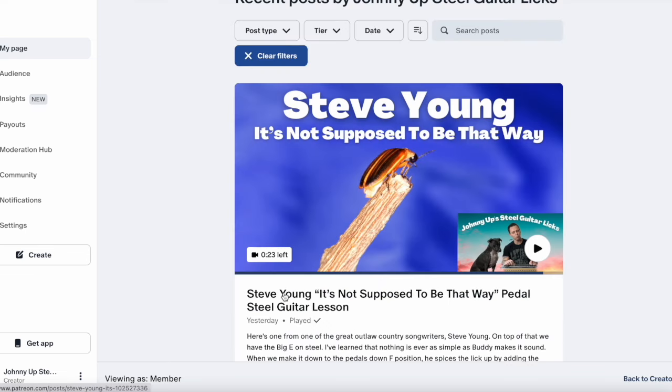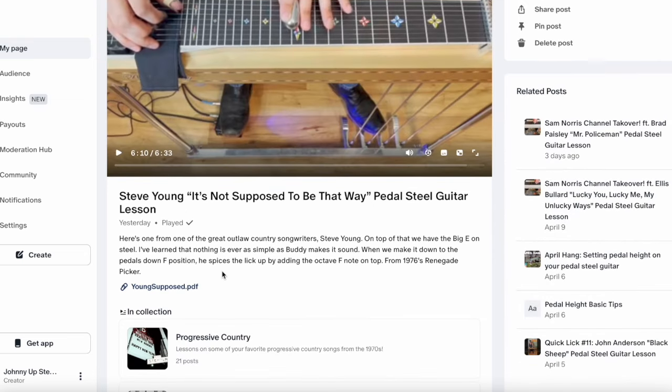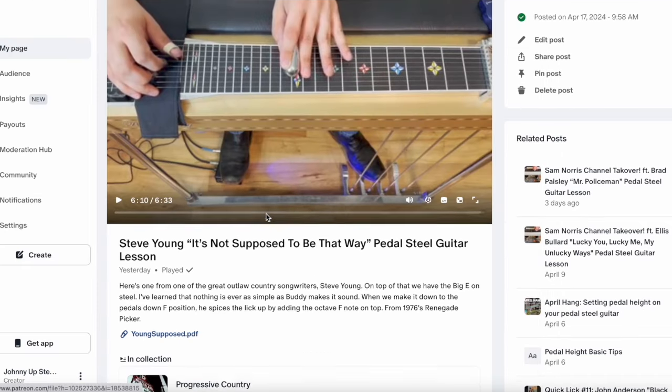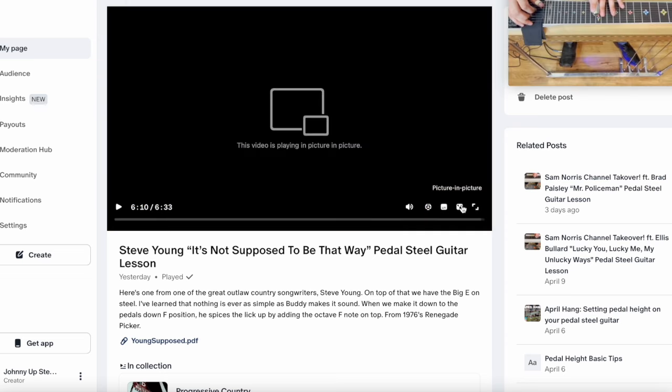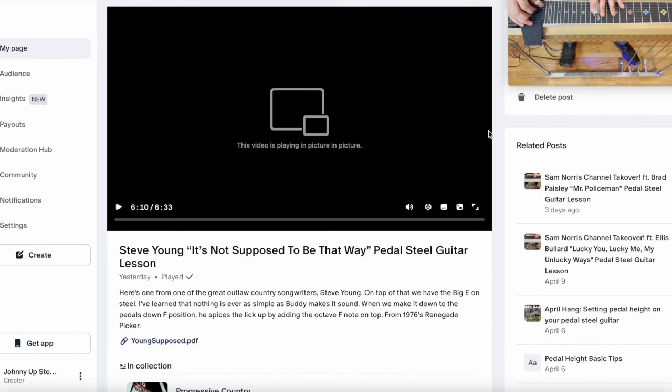Now let's quickly go into a lesson and see some of the features there. You will see that this is where the tab will always be, right below the description. All you got to do is click on that and boom, it's going to download and pop up. The video player itself has a volume control, playback speed control — if I'm playing too fast for you, you can slow it down, or if I'm playing too slow, you can speed it up. We do have closed captions, there is a picture-in-picture option so you can pop the screen out and maybe have something else here like the tab, and then of course a full screen option.